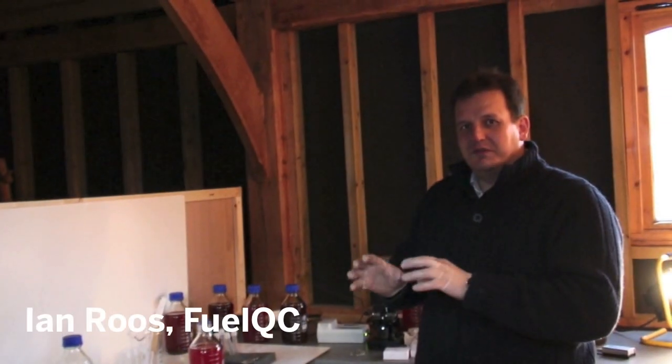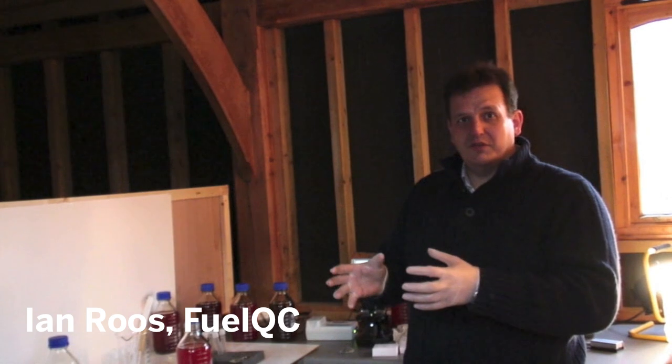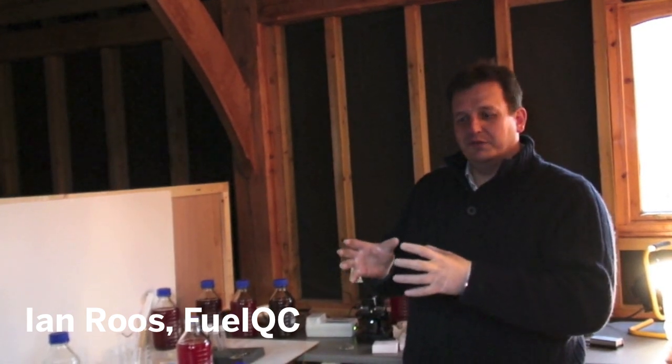What we're trying to show with this is not a scientific test — it is just a visualisation of what's actually in the fuel. Your fuel might look crystal clear or even a little bit cloudy to the naked eye, but that doesn't mean there aren't things in there smaller than 5 micron, which will pass through a filter but will typically damage the engine on the inside.